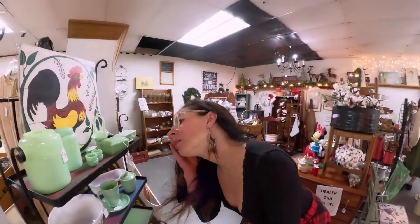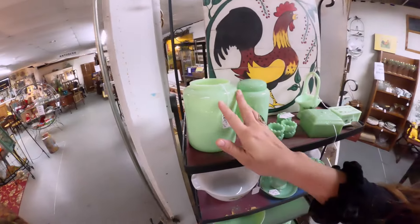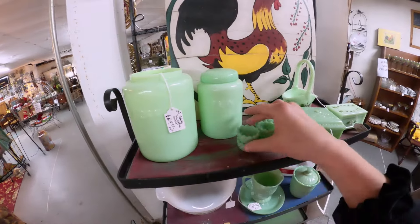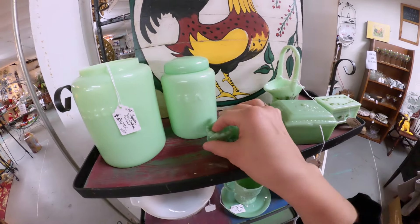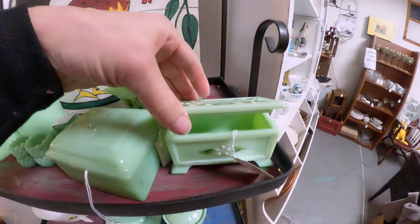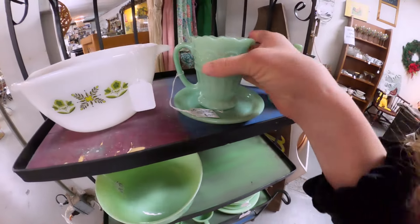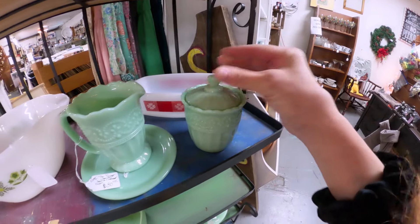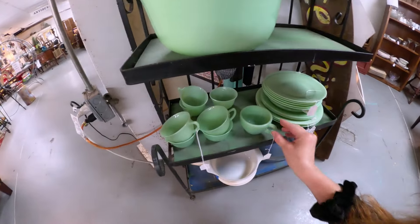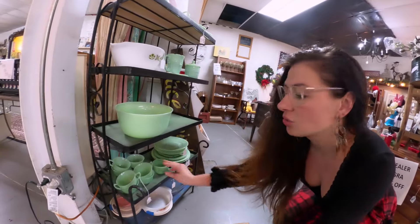Oh this is pretty. Look at this glass. Jadeite. That's pretty. These are cute. Those are really pretty. I like that green.